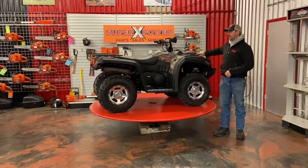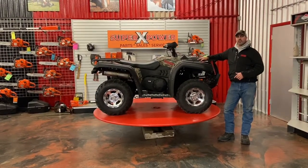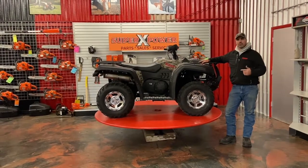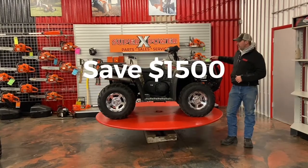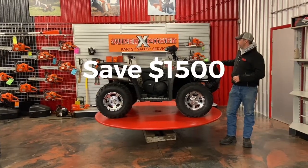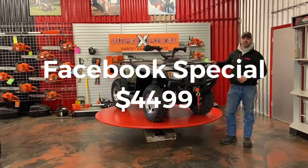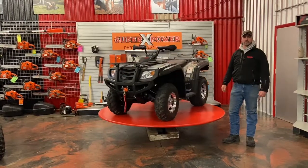First one in is gonna get $1,500 off this machine. This is normally $59.99. We've got a 2017 warehouse find here, so first one in by November 16th or before is gonna buy this machine for $44.99 plus dealer fees. Real nice machines, got the Campbell package on it, of course two-year warranty, and we stand behind all the machines here, so if you were ever to have an issue we take care of that here in-house at SuperX Power.